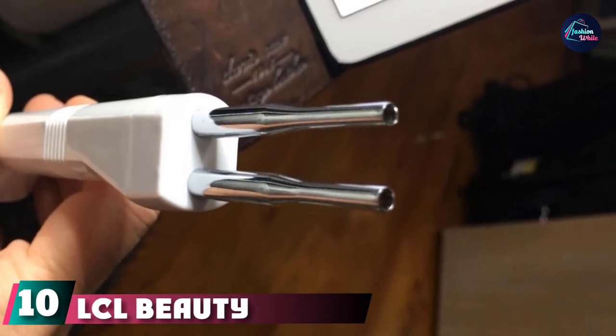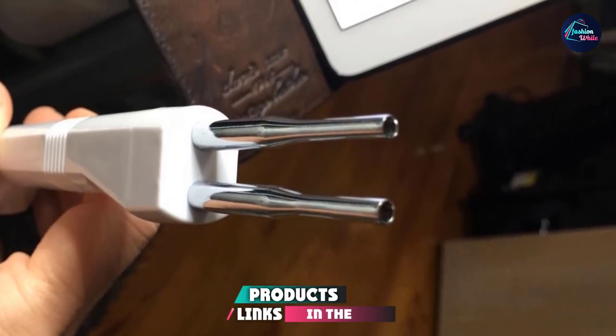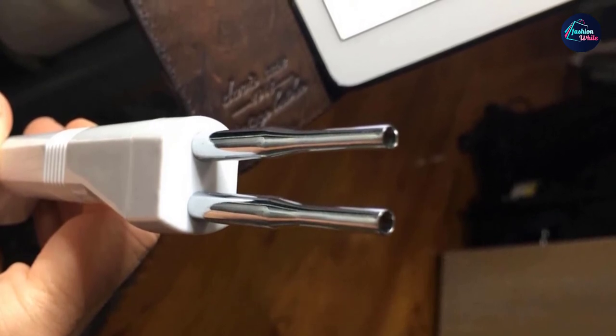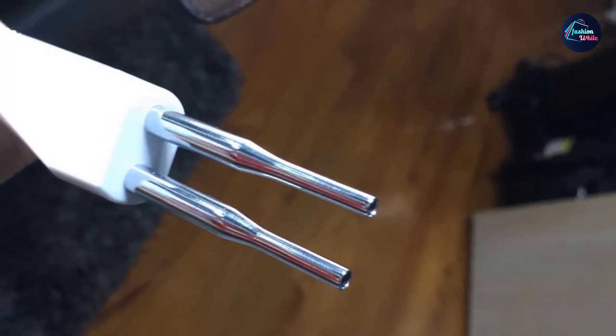Finally, the number ten position is dominated by the LCL Beauty 2-in-1 Digital BioLift Micro Current Machine. It is an investment that matches the professional-grade machines you come across in spas. If you are already a professional or currently in training, this machine is ideal for practicing or getting your business started.